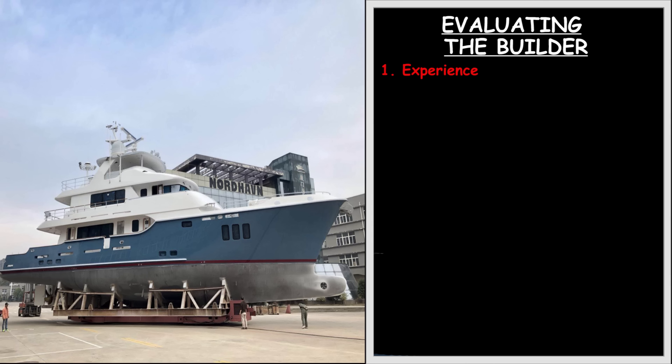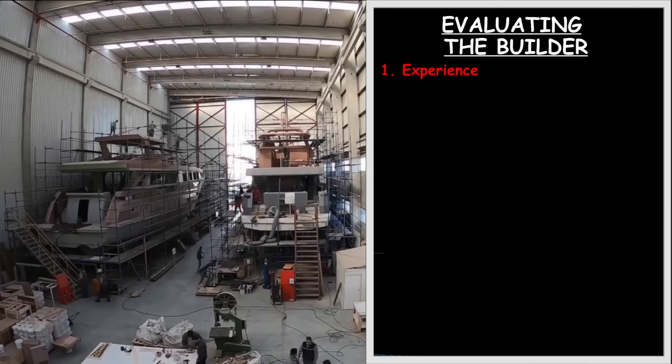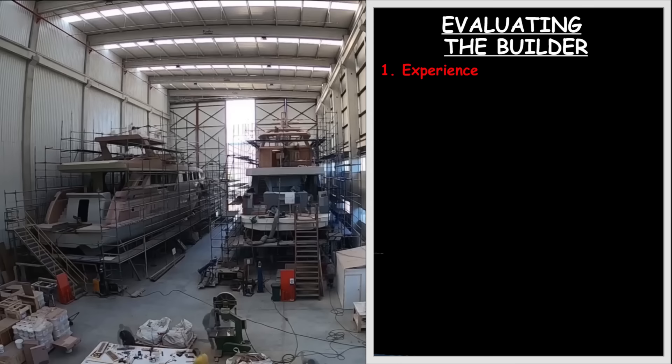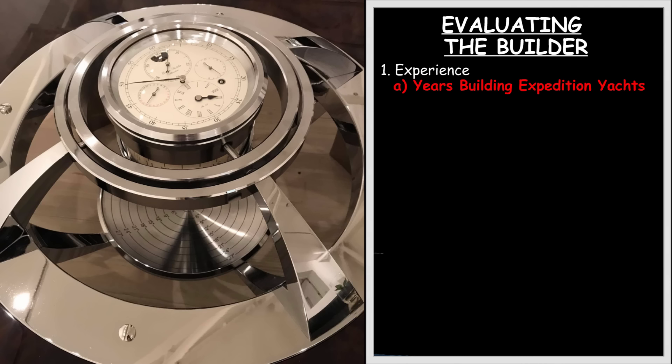Next, let's talk about the importance of the builder, starting with the shipyard's experience. I can't stress enough the importance and role that the builder plays in determining the final outcome and whether you will end up with a well-founded expedition boat. A boat is little more than a collection of thousands of parts and pieces assembled with tens of thousands of skilled man hours of labor. It is the quality of this composition that will determine the boat's reputation, its pedigree, and lineage.